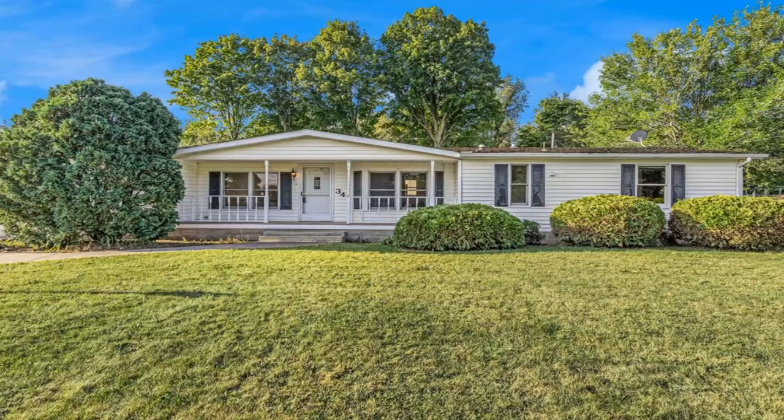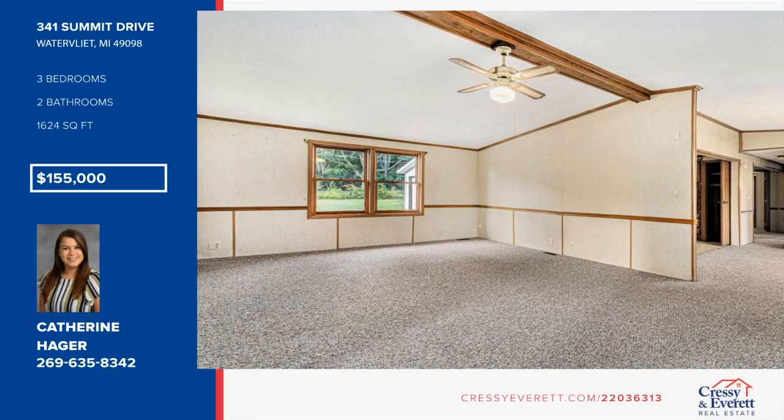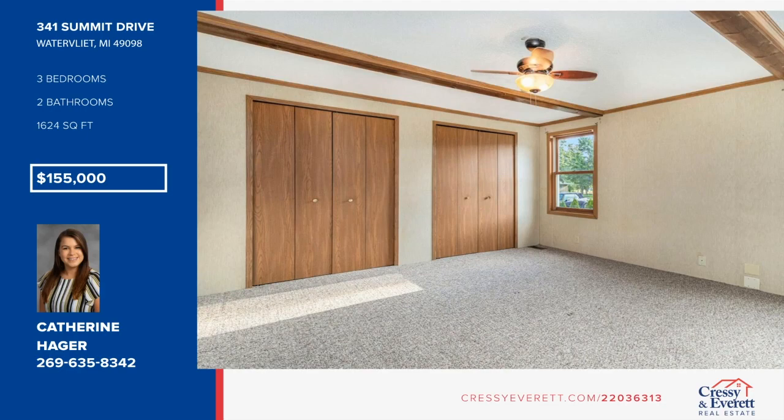Welcome to this beautiful and well-maintained three-bedroom, two-bath home that is move-in ready. This home offers a spacious living area with an open concept, an abundance of storage in the garage, and a bonus room that could be used as an office. Schedule your private showing today with Katherine Hager and Christy Brown.